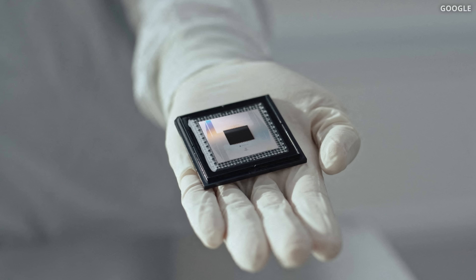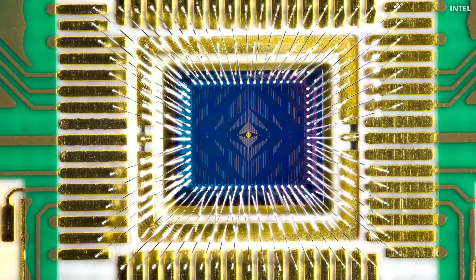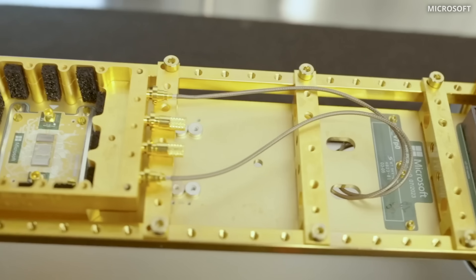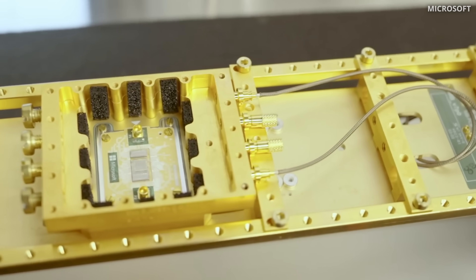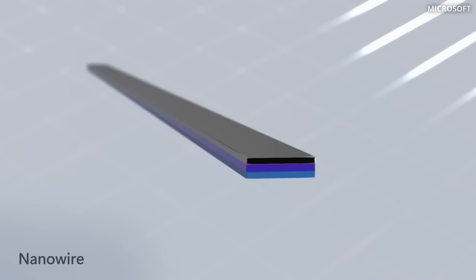We will also compare it to the recently released Google Willow chip and transistor-like qubit technology from Intel. Microsoft has just introduced Majorana 1, the first quantum chip which is powered by a new flavor of qubits — topological qubits.